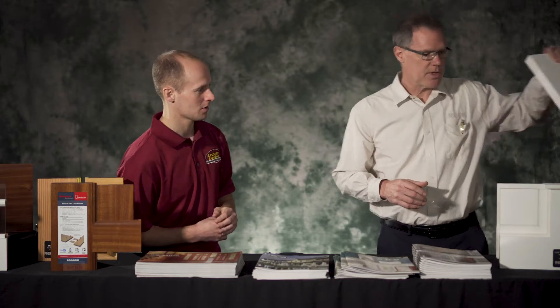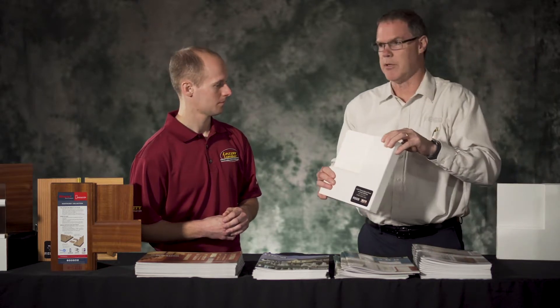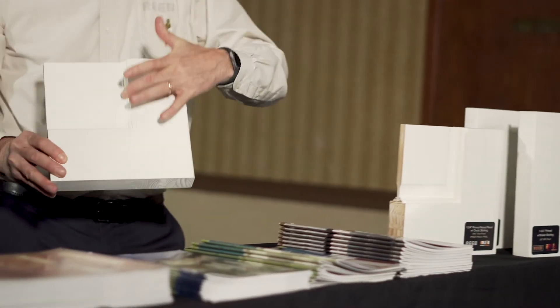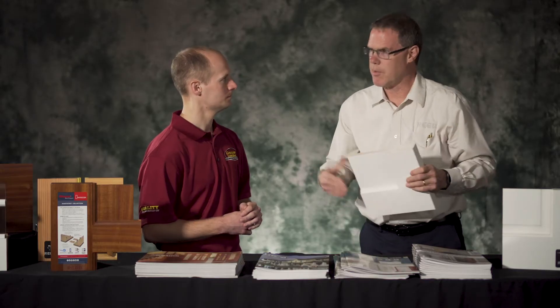We stock over 50 different styles. We have them in an inch and three-eighths and inch and three-quarters. This here is your shaker style with the flat panel. This one here is your raised panel with the ovolo sticking — traditional sticking. We stock an inch and three-eighths and an inch and three-quarters. This here is your standard sticking with a five-eighths panel. It's getting closer and closer to what the clientele out there want — a little bit better than just a traditional hollow core door.